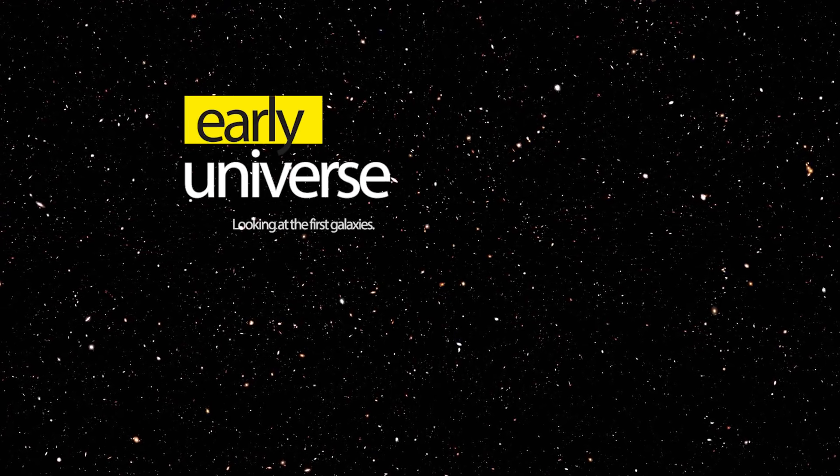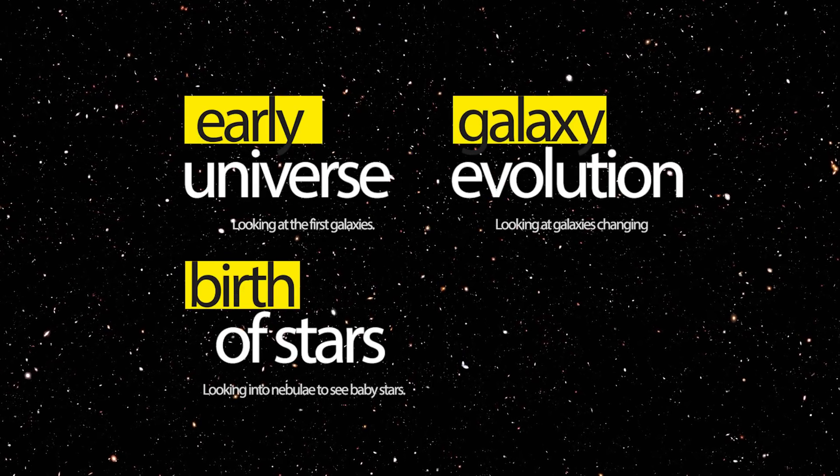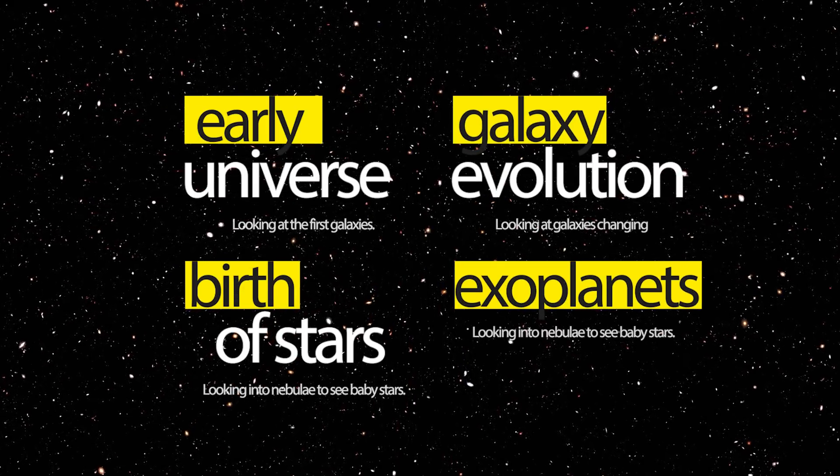There are four main objectives for JWST. The first is the early universe, as well as galaxy evolution, birth of stars, and finally exoplanets. These are clearly highlighted in the first image set, so let's break it down.